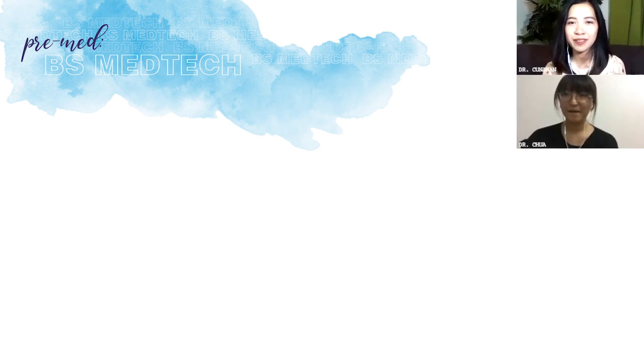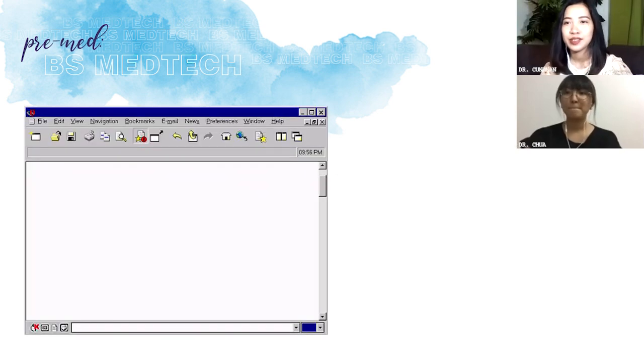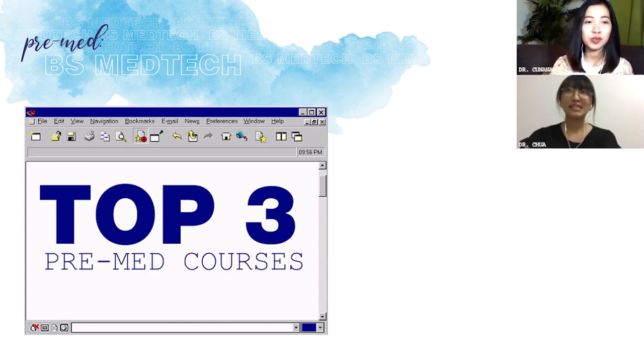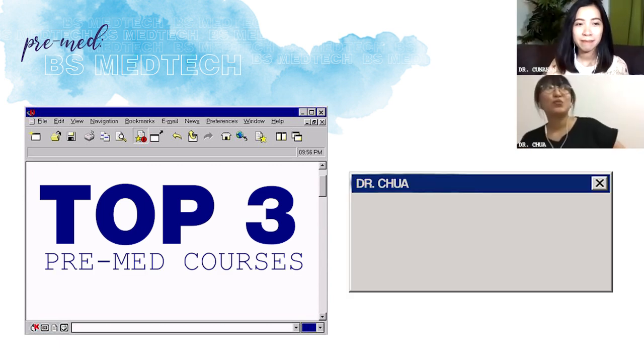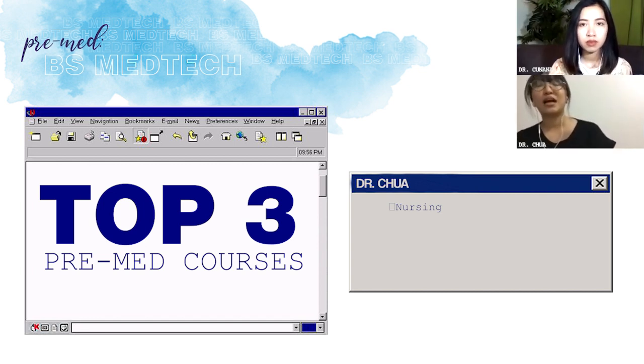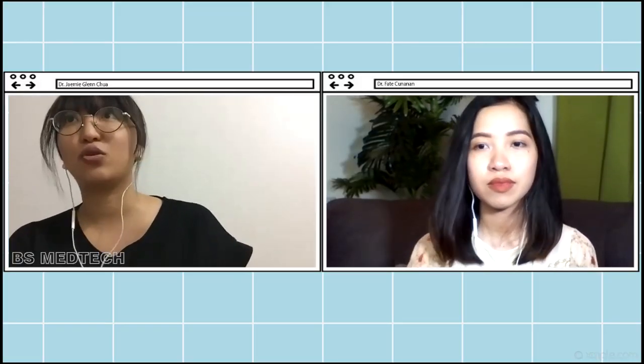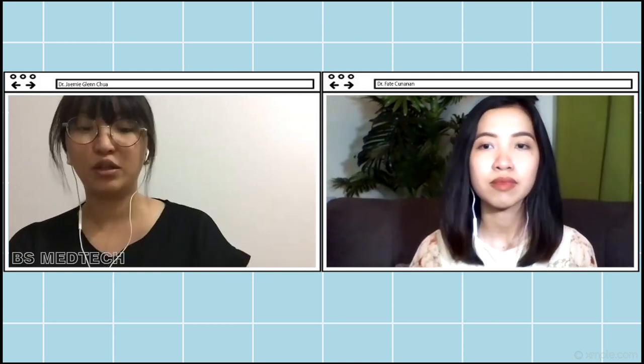Let's talk about medical technology. Start natin with your top 3 pre-med courses. First choice mo ba yung med-tech? I've always wanted BS nursing. Noo una siyang sinabi sa'kin — it was the first time na I've heard of it. Yung kuya ko was a graduate of BS nursing, so I wanted to follow his footsteps and be a nurse.